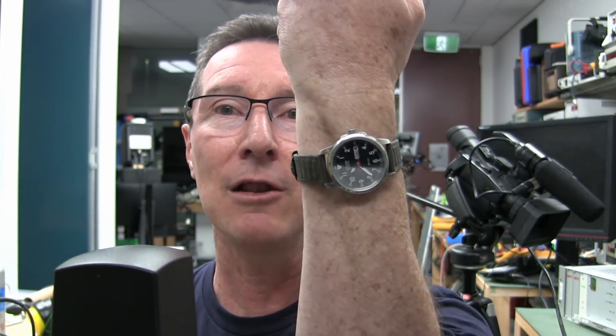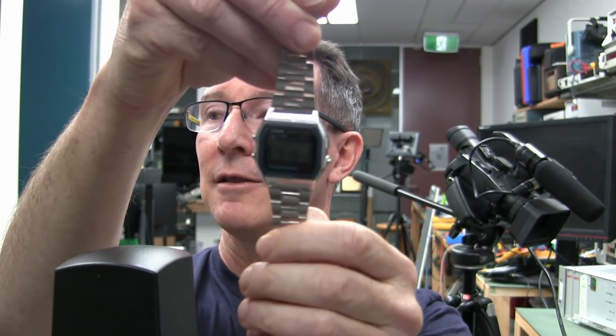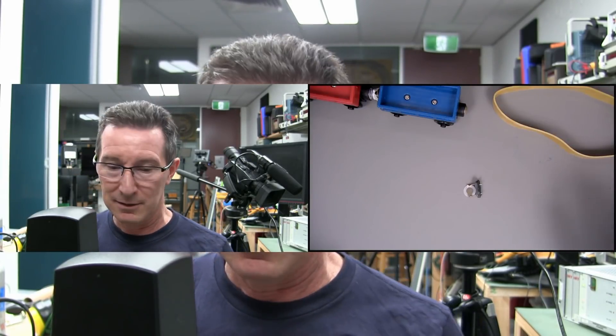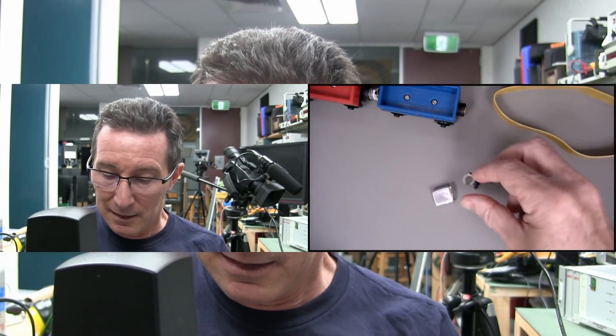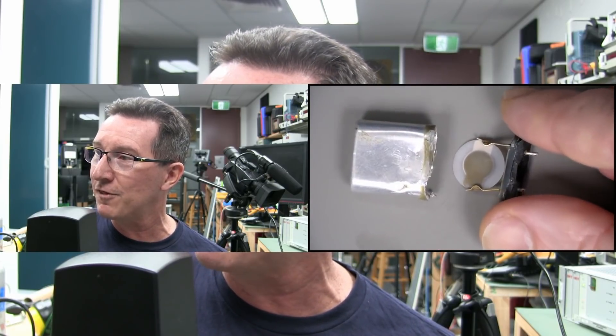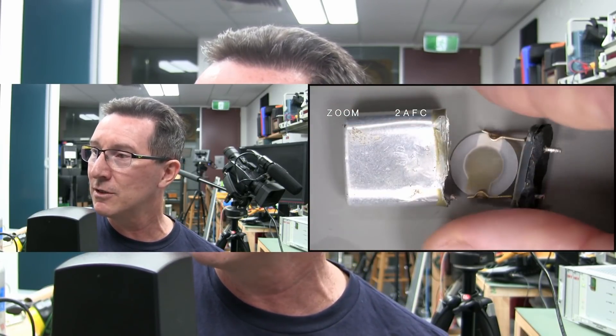I'm going to give you a really interesting example here which even a lot of engineers don't know. Take your watch for example — analog watch, digital watch like this. They use what's called a quartz crystal in them. This is what makes watches keep accurate time. Under the microscope here, we've got a quartz crystal. This is what makes watches and your computers and everything else keep very accurate time.